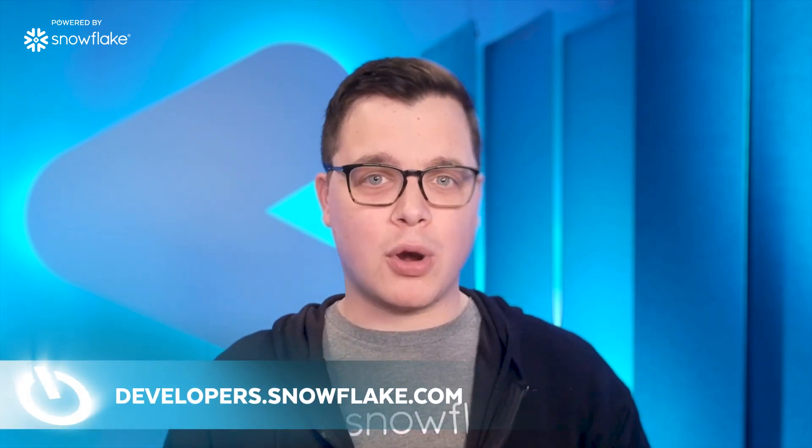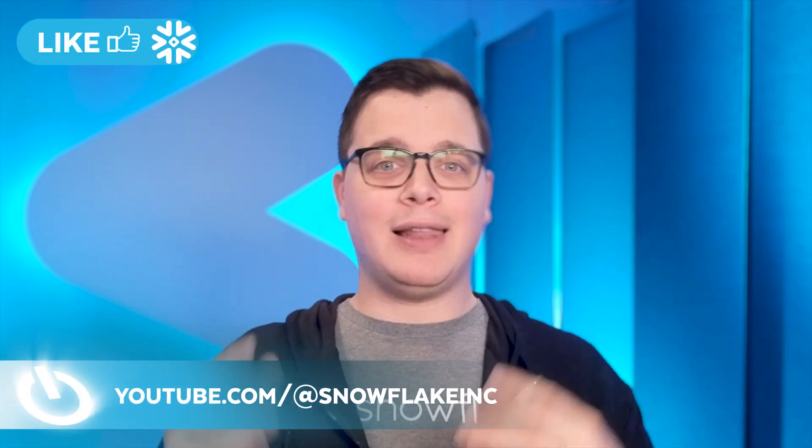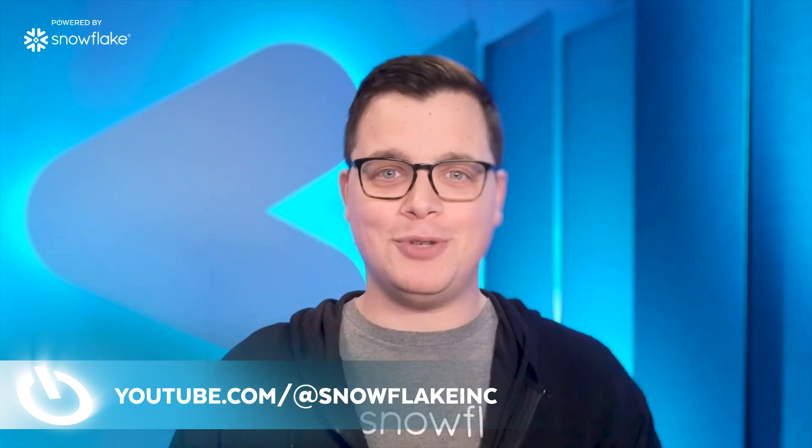Chris, I want to say a big thank you for joining me here today. It's been great having you on the show and learning all about how Peak has built this AI platform powered by Snowflake. For all of our viewers, if you want to learn more about how to build your next application or business on Snowflake, be sure to check out developers.snowflake.com. And if you want to see other interviews like this one with tech leaders in the space, be sure to subscribe to our YouTube channel. My name is Daniel Myers. This has been another episode of Powered by Snowflake. See you next time.